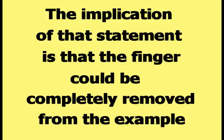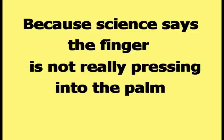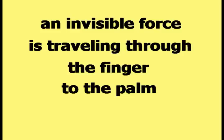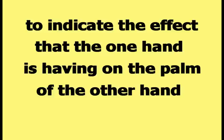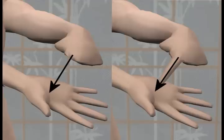The implication of that statement is that the finger could be completely removed from the example. This picture shows a finger pressing into a palm. Because science says the finger is not really pressing into the palm, the finger is removed in this picture. According to science, an invisible force is traveling through the finger to the palm. Vector arrows are used to represent invisible forces, so a vector arrow needs to be added to the picture to indicate the effect that the one hand is having on the palm of the other hand. This picture has a vector arrow coming out of the hand and pointing at the palm, pointing in the same direction of the force traveling through the finger.